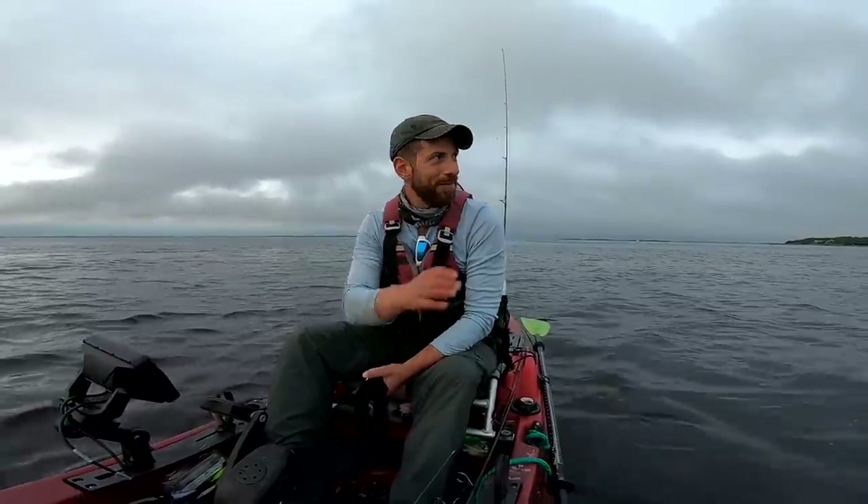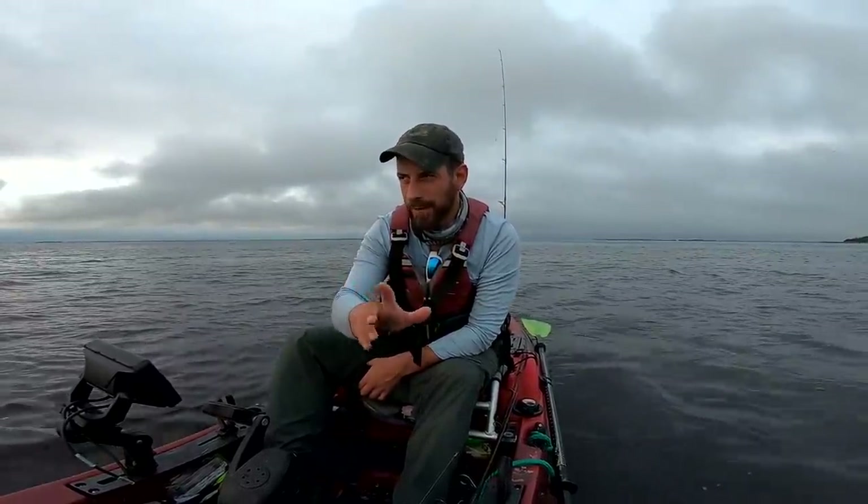Welcome back to another video. It's been a little bit since we fished — we had such bad weather. Today, we're gonna do the 5 over 20 inches challenge, something I just made up on the ride to the fishing ground. We will try to knock out five species of fish over 20 inches. No sharks, no stingrays.